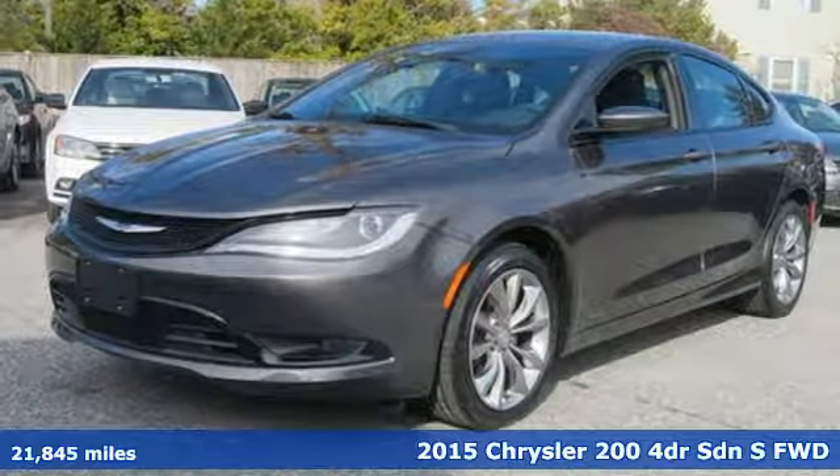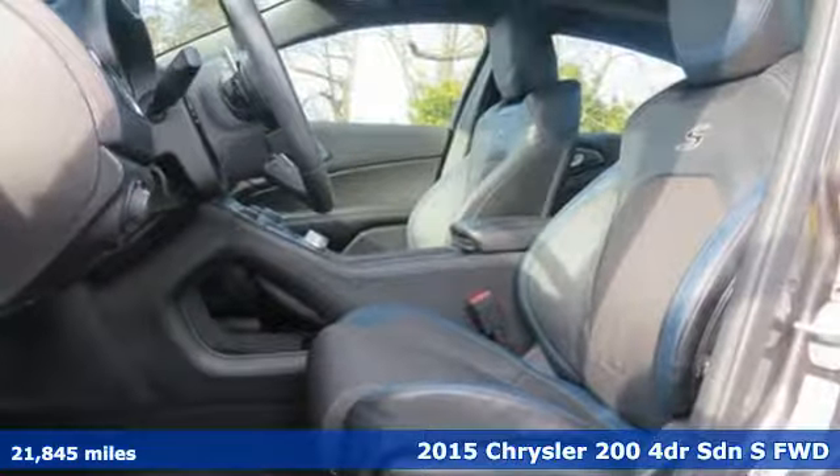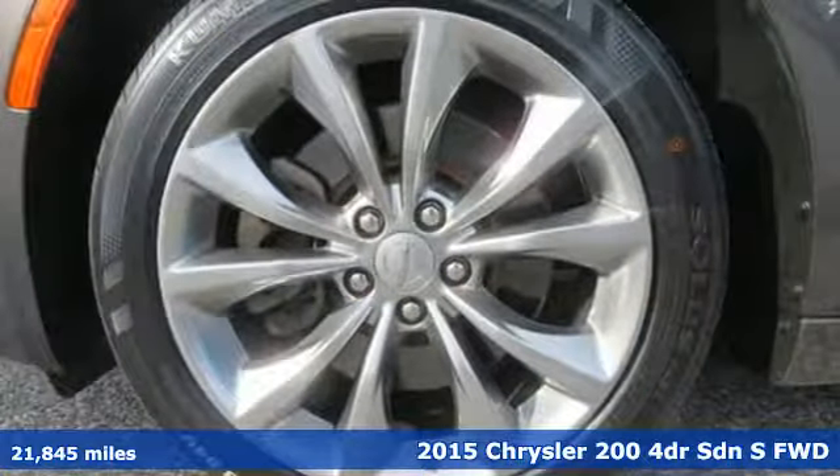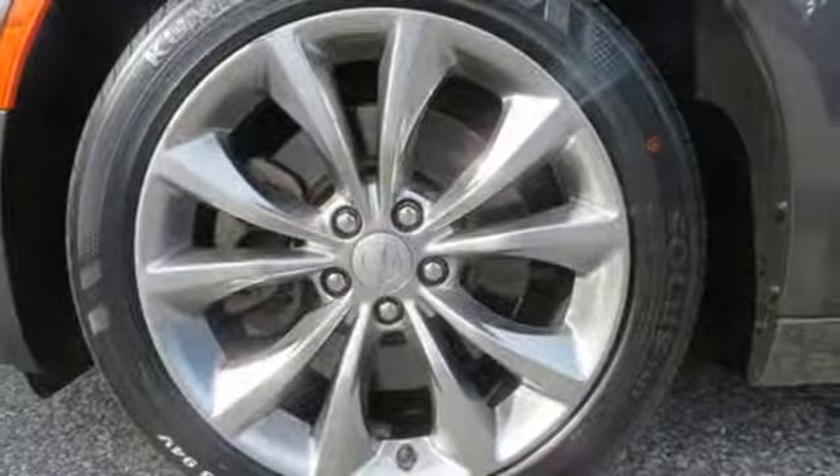Here's a 2015 Chrysler 200. The composure, the presence, and the comfort of this 200 will sweep you away. And it comes with all the amenities you need.